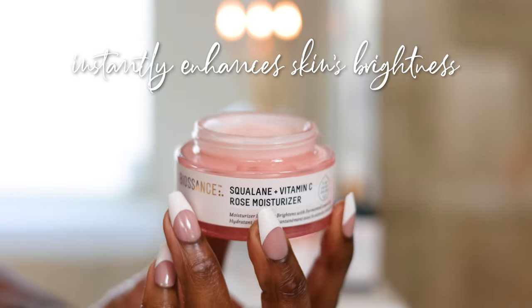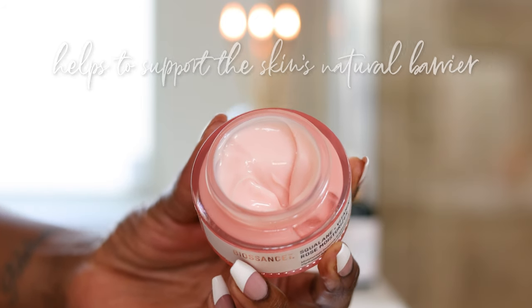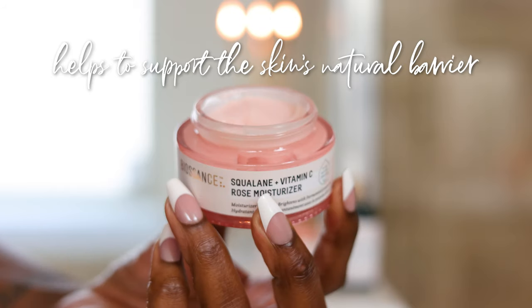I'm using the back of my finger because of my nails, putting some on my hands. This is so hydrating — it is melting into my skin. What I love about this is it instantly enhances the skin's brightness. It's got vitamin C in it, which is a powerful antioxidant that helps to support the skin's barrier and protect it against environmental aggressors. It's also going to promote collagen production, which as we get more and more mature, that process slows down.